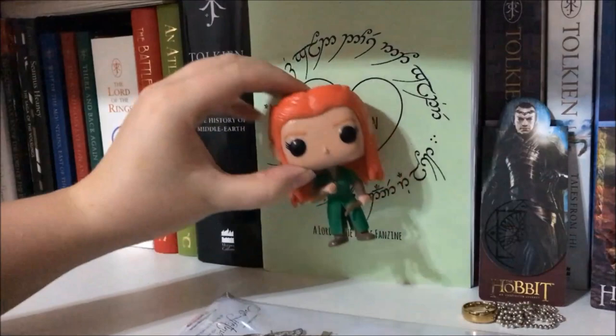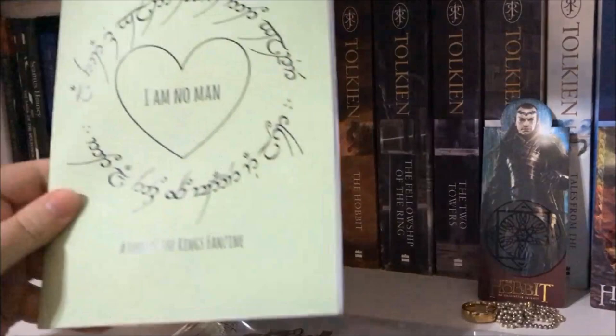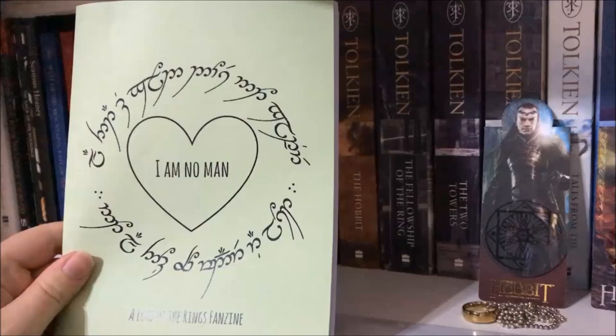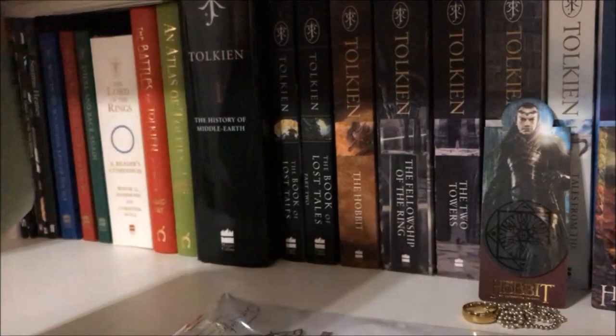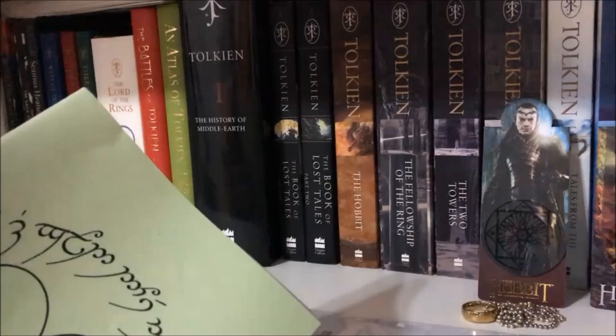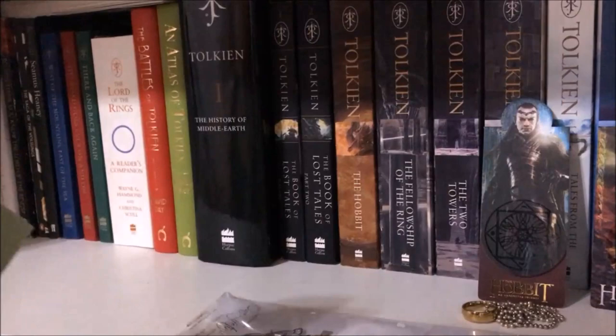I have a Lord of the Rings fanzine made by a friend of a friend who lives in Melbourne. It's called I Am No Man, and it's about a bunch of stories of people discovering Lord of the Rings for the first time and what it's like to be that one Lord of the Rings girl at your school — which was me. It's really nice. I don't think it's currently on Etsy, but if you're interested in buying a copy I'll put the Twitter handle of the girl who makes them in the description.